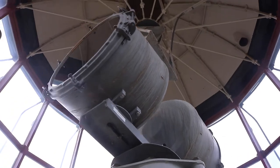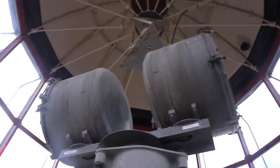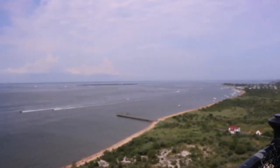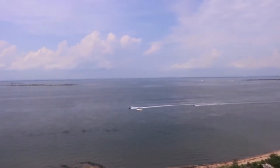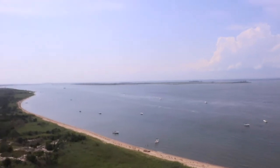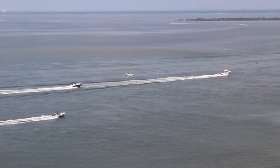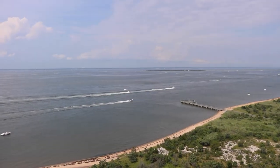That area looks like it's where the light is. Oh, here's the light. Whoa, that light is so cool. Let's go outside. This is nice. We're at the top — we're on an island. Wow, this view is incredible. You can see the whole Great South Bay from here.